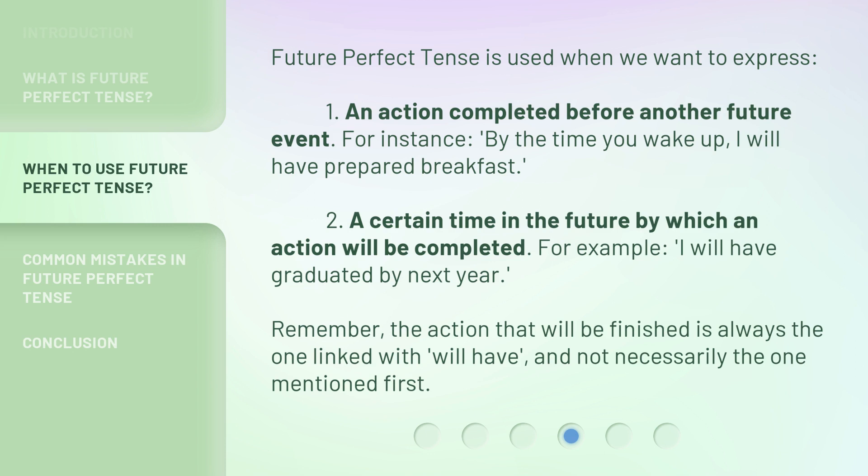A second use is to express a certain time in the future by which an action will be completed. For example, I will have graduated by next year. Remember, the action that will be finished is always the one linked with 'will have,' and not necessarily the one mentioned first.